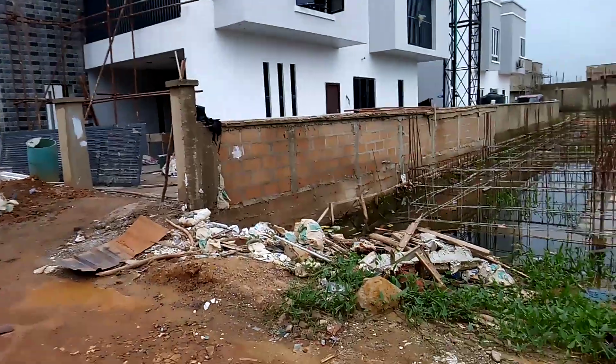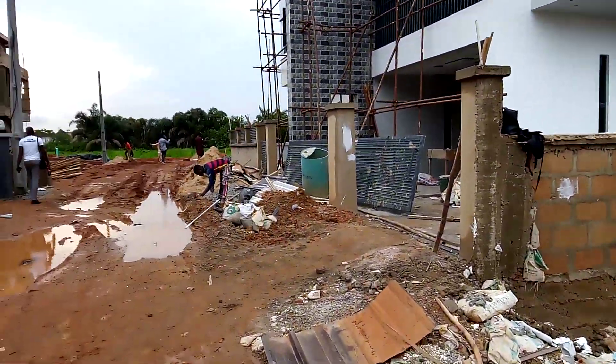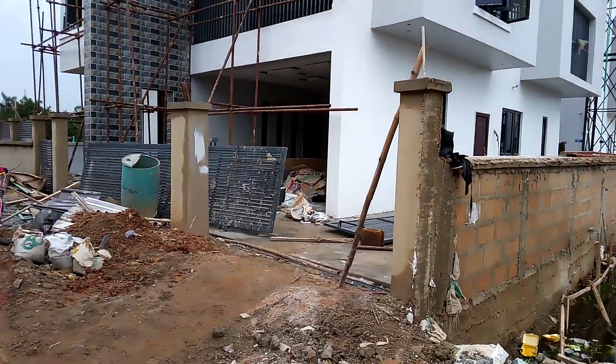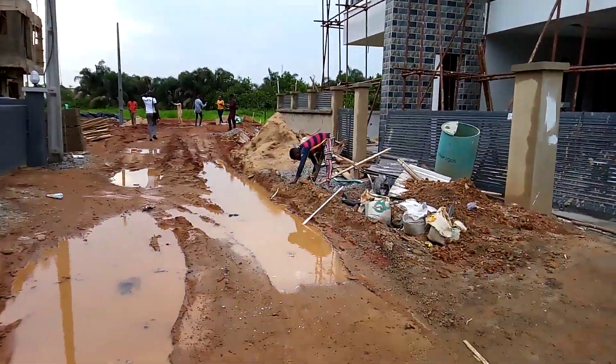You can also achieve a three bedroom semi-detached duplex with a penthouse with 300 square meters. We have varieties of products here at Queen's Garden Isheri North in G.R.A.